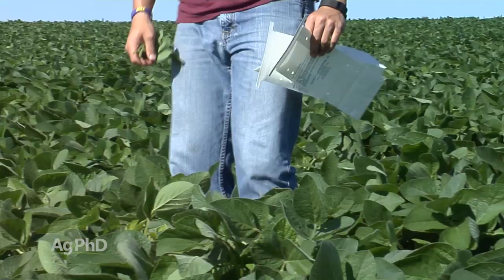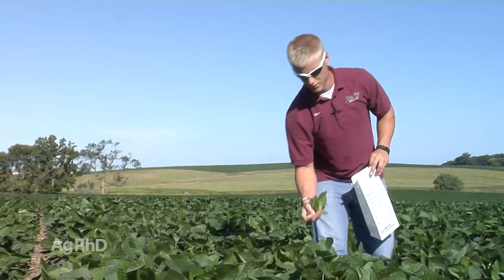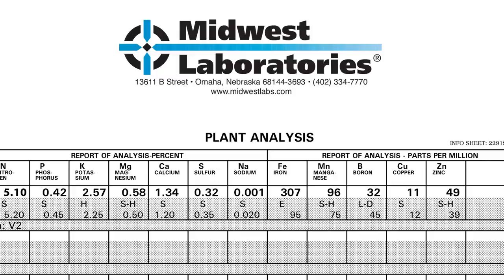One other thing I'm looking for as I'm out there scouting is plant tissue tests. I want to pull some leaves off these plants, send them into a lab and see what I've got for nutrients. I'm not necessarily looking for visual deficiencies — if I see a visual deficiency I've already lost a whole bunch of yield. I want to find these things out before they happen. I'm pulling plant tissue tests on a weekly basis, and if I see a consistent pattern that my nitrogen levels are going down, down, down, maybe I need to get some nitrogen out there and stop that process.